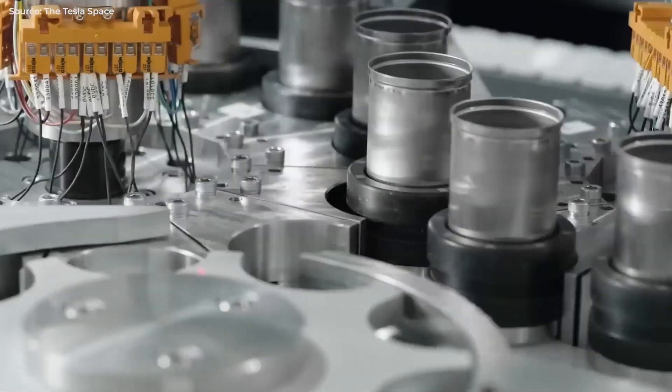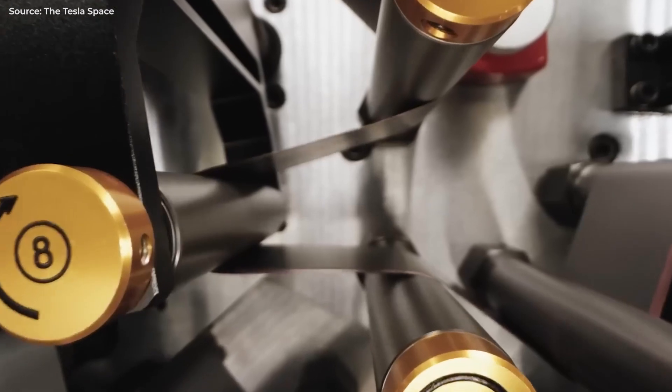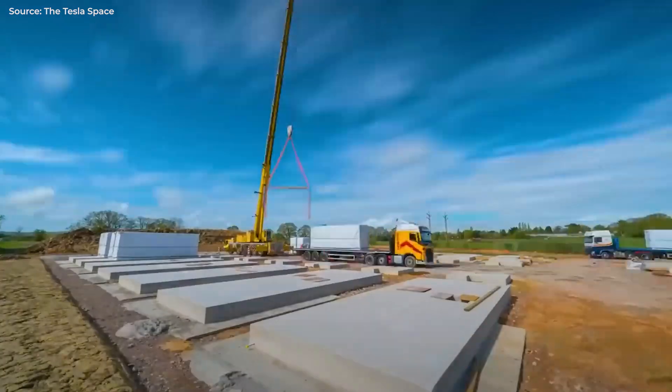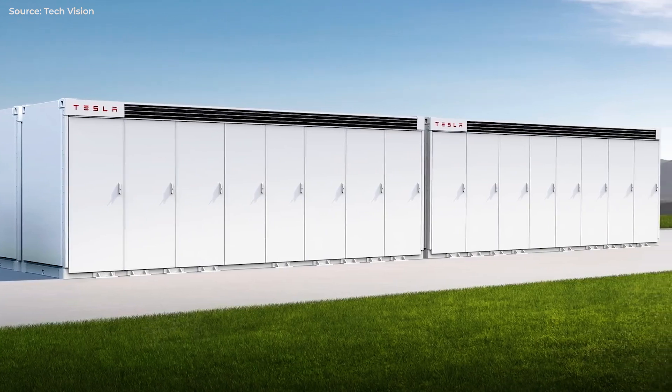Recall the vintage battery footage of the 4680 production line spewing out thousands of battery cells — two years later, they're still having trouble getting it right. But if the rumors are true, Tesla can produce 25 Megapack units, which are the size of shipping containers, per day.